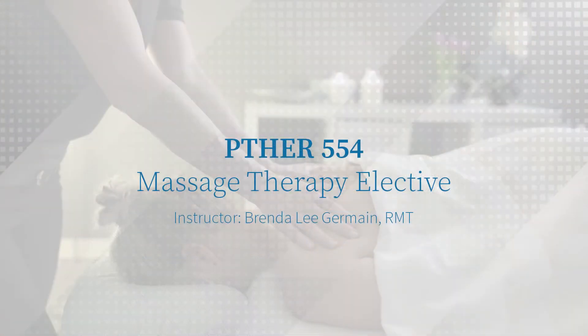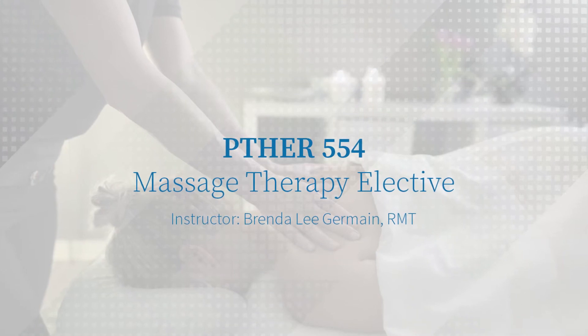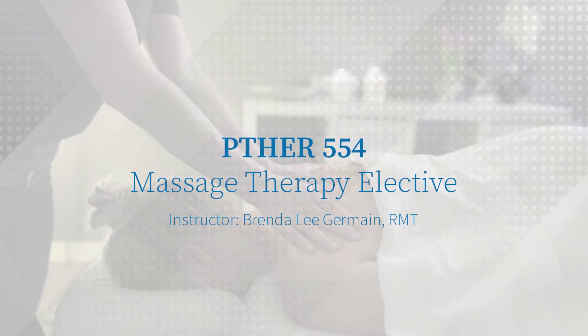Hi class, welcome to intro to massage therapy. My name is Brenda Lee Germain and I'll be leading the way. I have been a massage therapist for nearly 15 years now, and I have been lucky enough to have taken a variety of different classes and training.